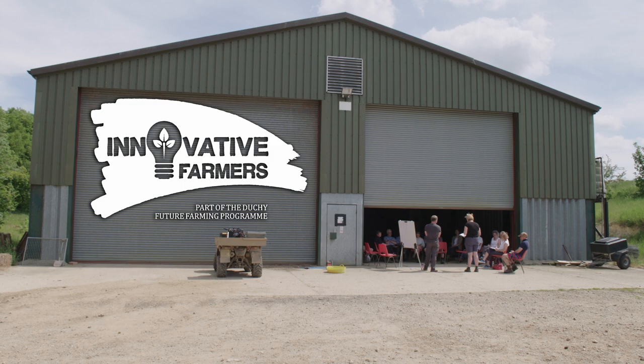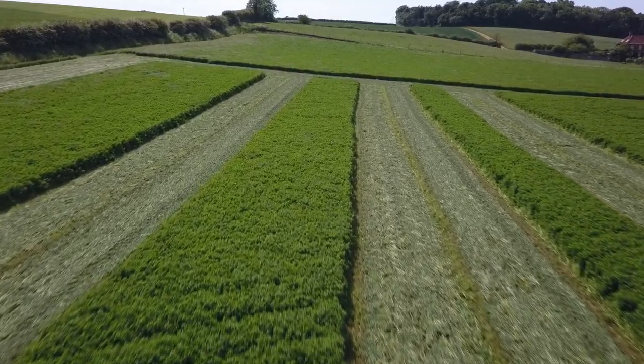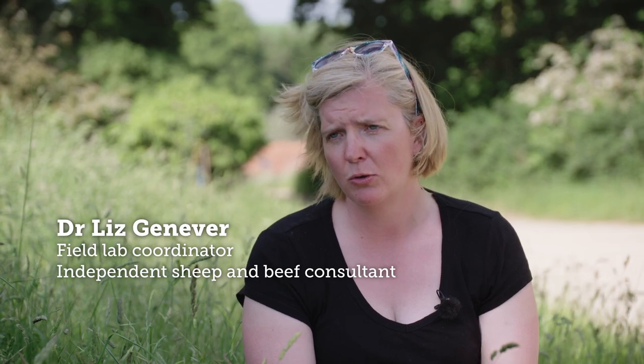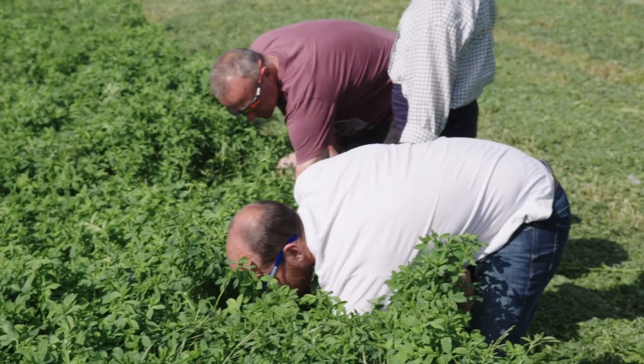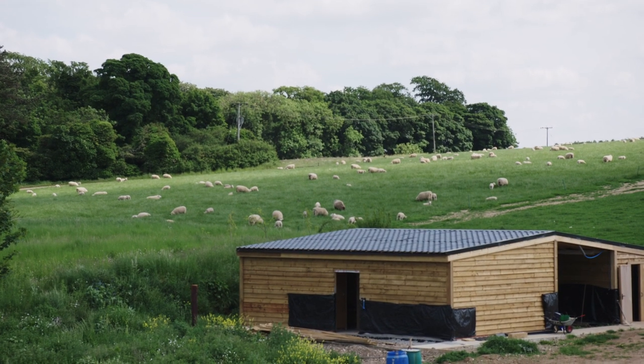The Lucerne Field Lab was really trying to get a better understanding of how we can graze lucerne for long periods of time - really looking at could you lamb on it, could you then graze them all the way through to weaning, and could you graze those lambs on it post-weaning. It was really expanding lucerne as an option for most of the year, rather than just a couple of months in late summer and autumn.